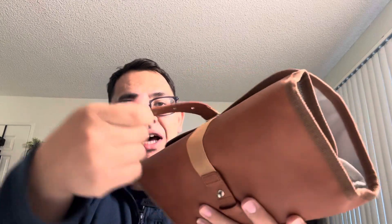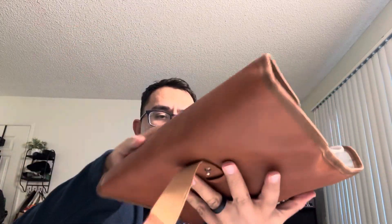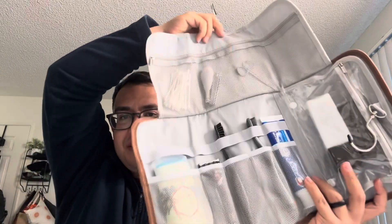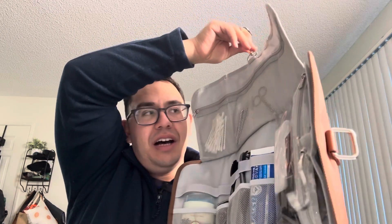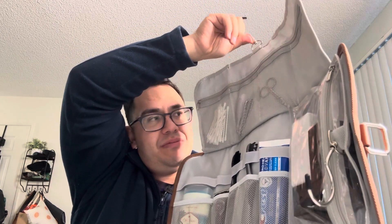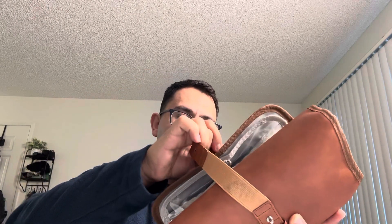Let me show you guys how it looks on the inside, because look how much can go in this toiletry bag: two brushes, deodorant, face creams, Q-tips — everything you need when you're staying out, going out of town for a couple of days, for weeks, or traveling. And very easily you just fold it up and close it back up, and that's it.